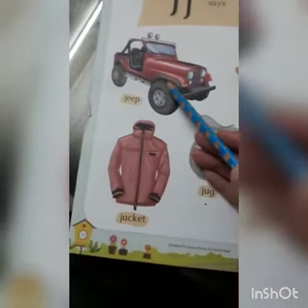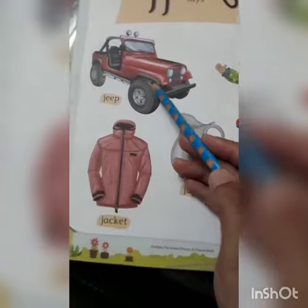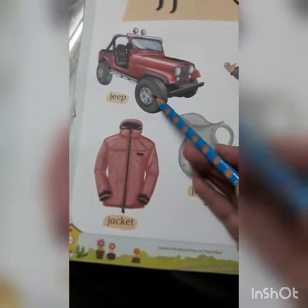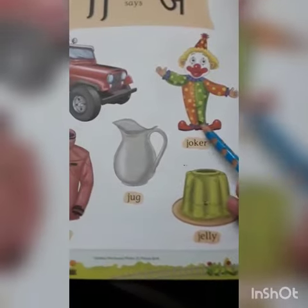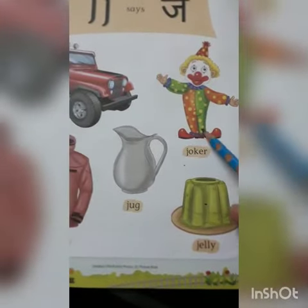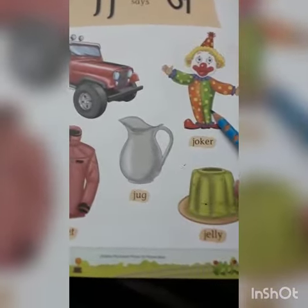What is this? This is a jeep. J for jeep. What is this? This is a joker. J for joker.